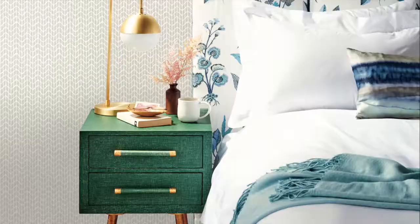Bold, bright florals pair well with small prints for a balanced atmosphere. Bring the wildness of the outdoors into your home with York Wall Coverings Conservatory Wallpaper Collection.